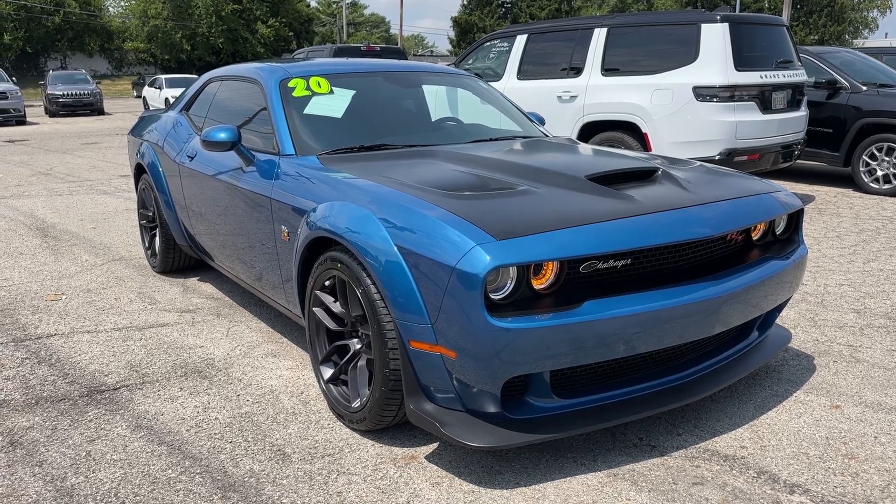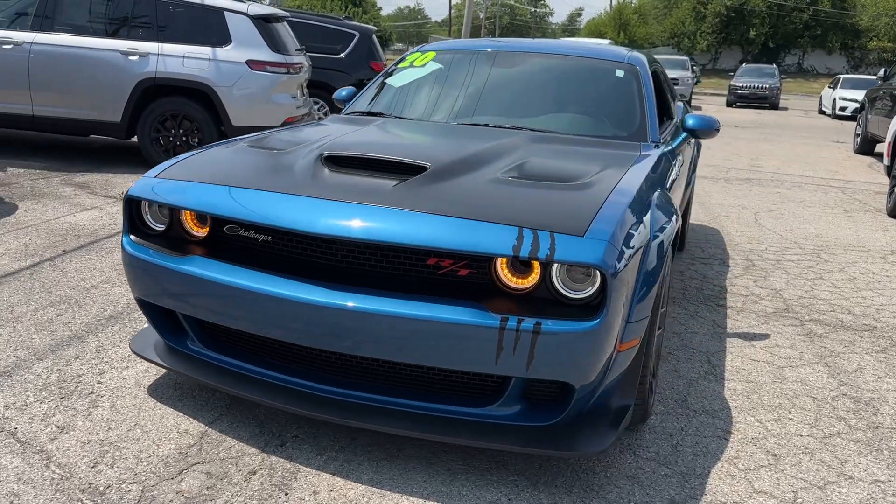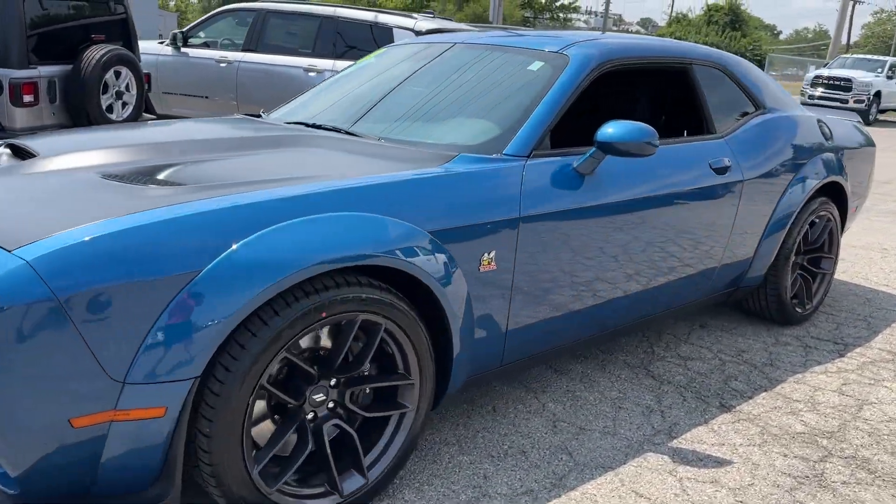You will be amazed by this 2020 Dodge Challenger. This vehicle is an outstanding buy with fewer than 30,000 miles on the odometer.